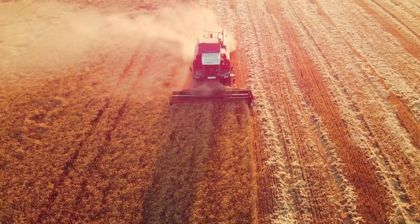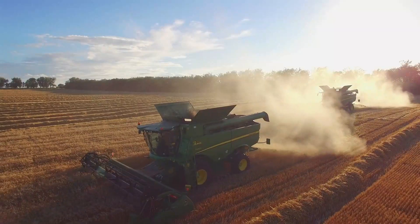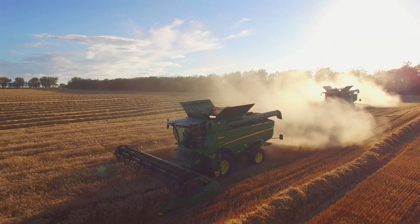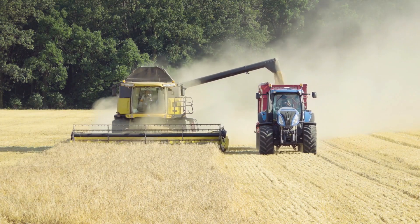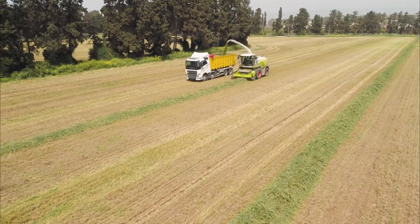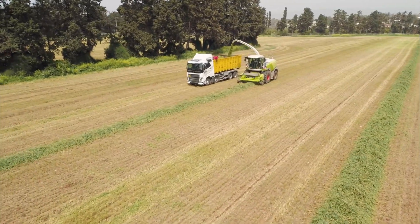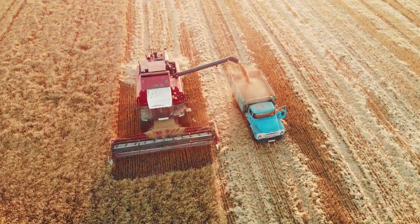The combine harvester integrates cutting, threshing, and grain collection, streamlining the harvesting process and reducing labor needs. As the machine glides through the fields, the cutting platform slices the crops, directing them into the threshing system, where grain and straw are separated. The grain collection system then stores or transports the harvested grain.